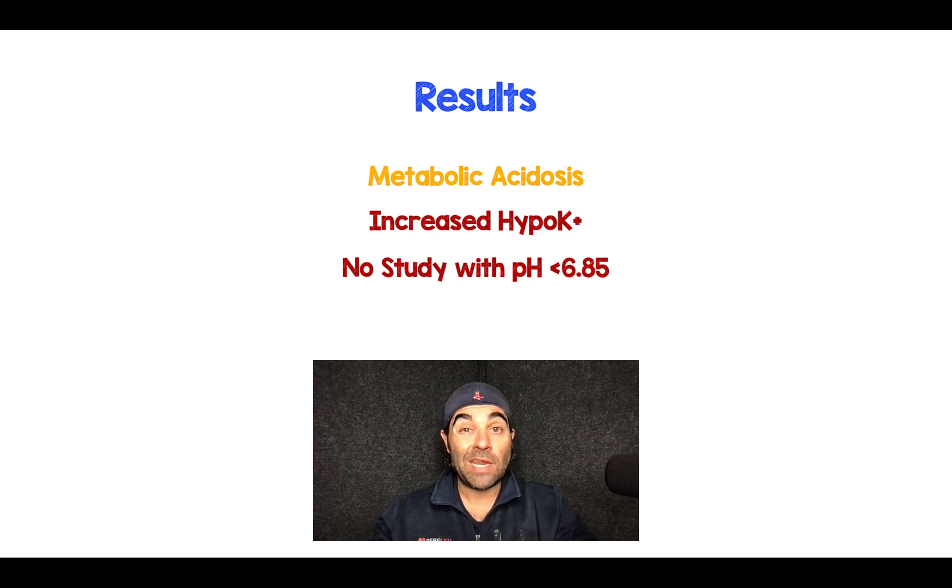There was a transient improvement in metabolic acidosis up to two hours, and then resolution back to the baseline value. There was increased hypokalemia, because bicarbonate therapy is one of the treatments for hyperkalemia. Unfortunately, there were no studies with a pH of less than 6.85, so we can't make comments on those severely acidotic patients.